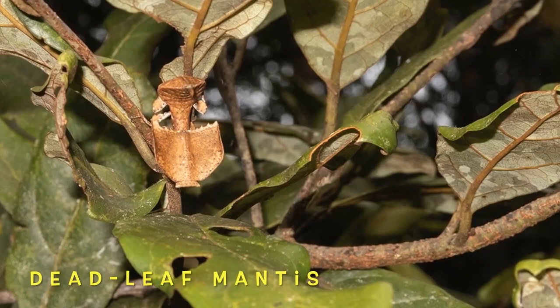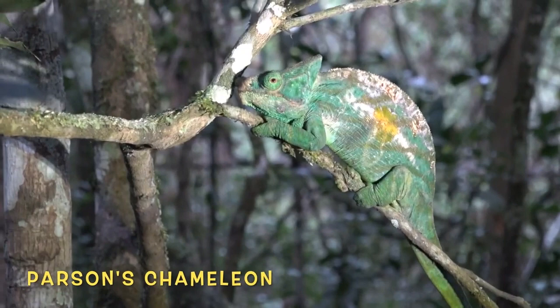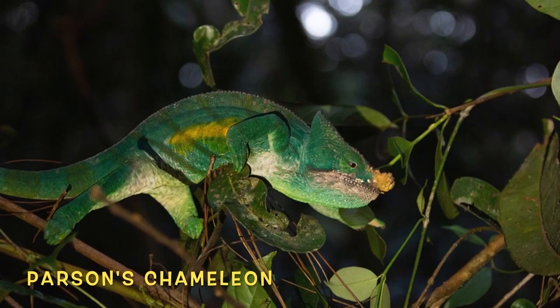Its camouflage hides it not only from predators, but also its prey. Here's an awesome look at the largest chameleon species in the world — the Parson's chameleon. Big and beautiful.